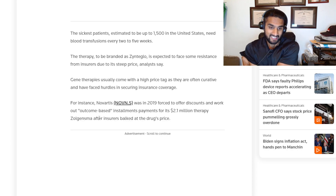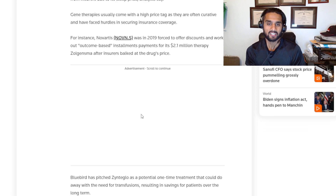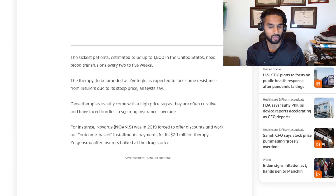For instance, Novartis — which has a CRISPR partnership with NTLA since 2019 — was forced to offer discounts and outcome-based installment payments for its $2.1 million therapy, Zolgensma, after insurance pushed back. So it looks like insurers do have an impact on drug pricing.